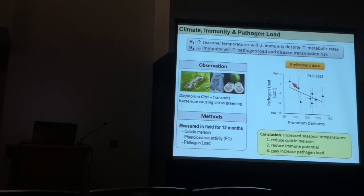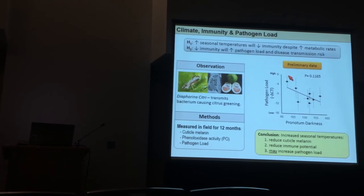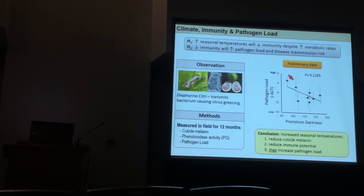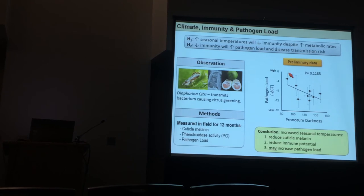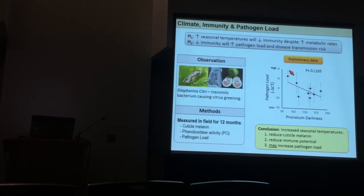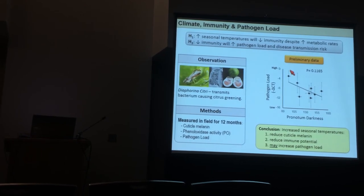In summary, with increased seasonal temperatures we see reduced cuticular melanin, reduced immune potential, and we may see an increase in pathogen load. This anchors our laboratory results in the real world, suggesting we might have an important issue with insects regarding climate change.